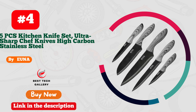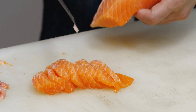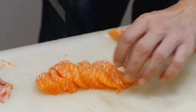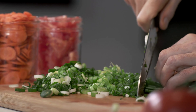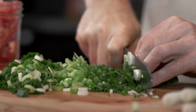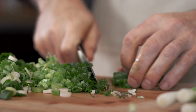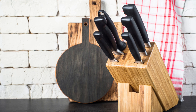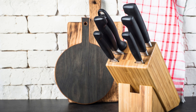Number four: Euna Knife Set — a culinary masterpiece that revolutionizes home cooking. Elevate your kitchen game with this extraordinary set tailored for passionate home chefs. From razor-sharp precision to ergonomic design, each knife embodies perfection. The chef's knife effortlessly glides through ingredients, ensuring flawless cuts every time.